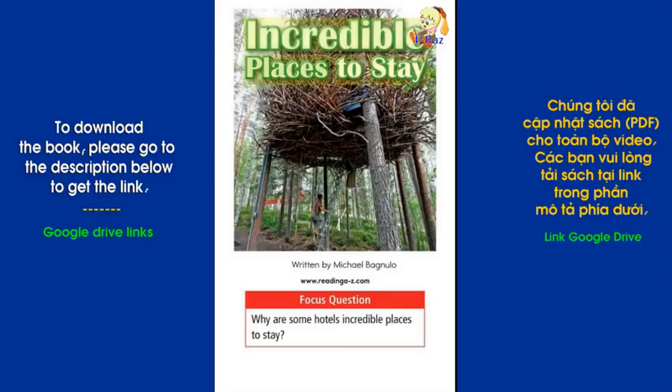Incredible Places to Stay, written by Michael Bagnuolo. Focus Question: Why are some hotels incredible places to stay?